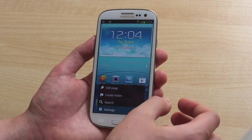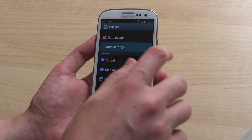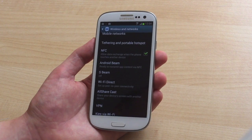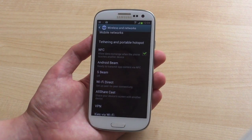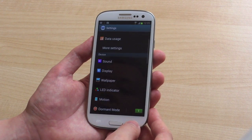NFC features are included, though they're a little bit janky in this current version. We've got the settings here — we can see Android Beam and S Beam. It gets a little bit confused when you try to transfer files between another Jellybean device; it doesn't really know whether to use S Beam or Android Beam. We expect that to be fixed before the final version hits.